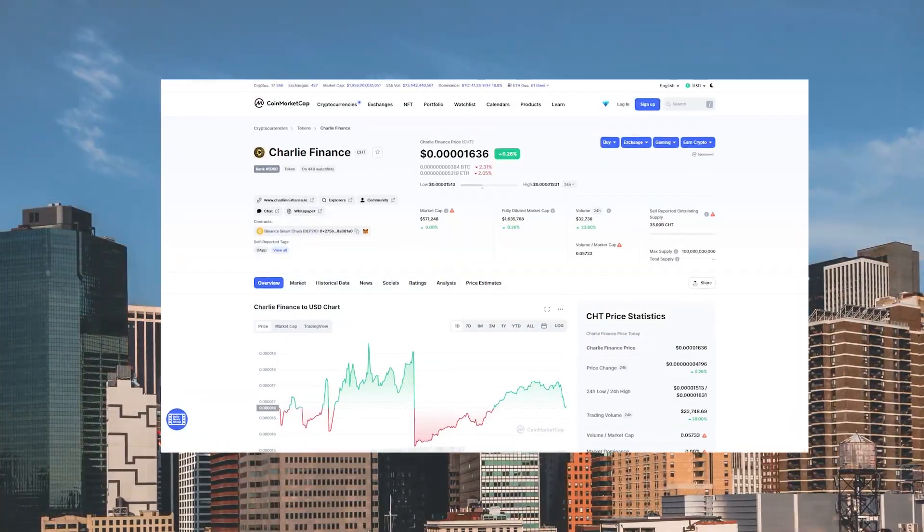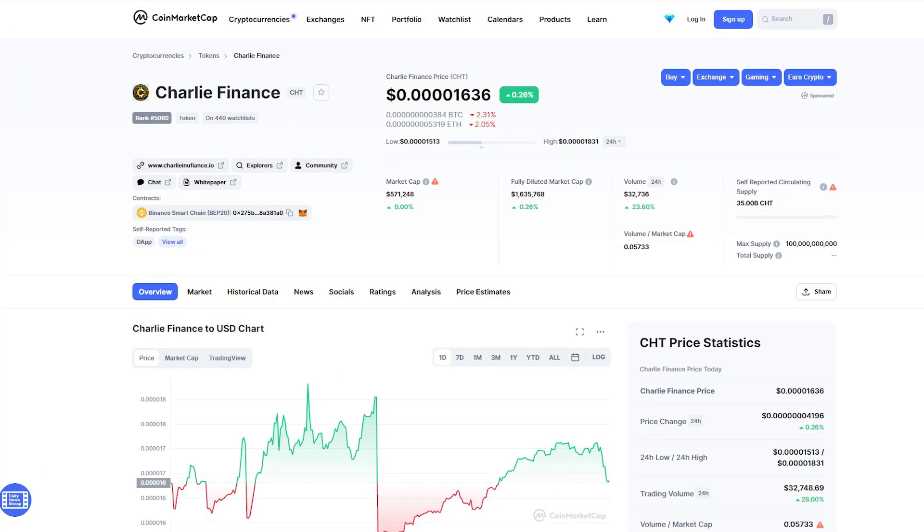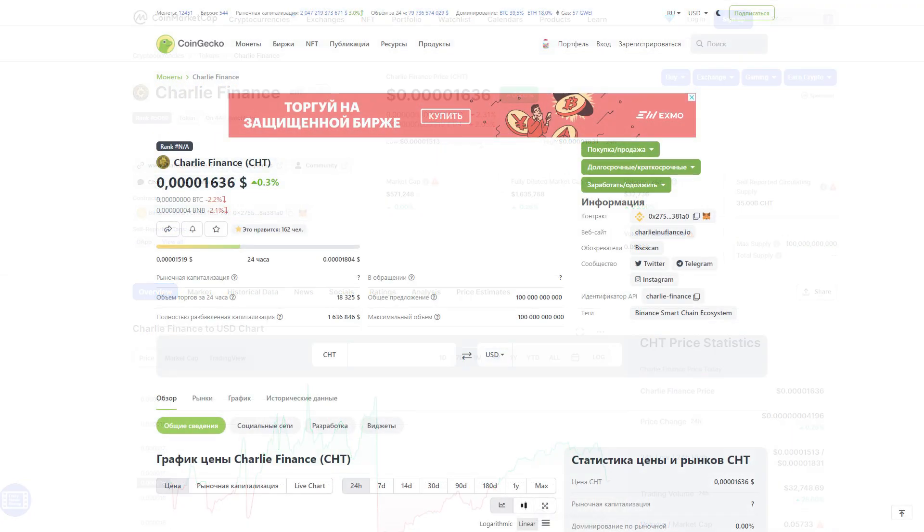Most importantly, just 15 days after launch, Charlie Finance was listed on CoinMarketCap, the world's most popular crypto asset price check website, and now you can check the price of the token on CoinGecko.